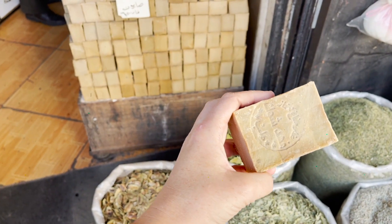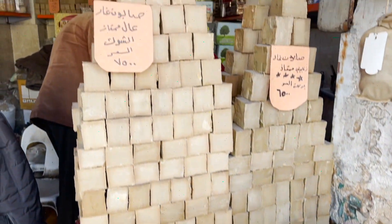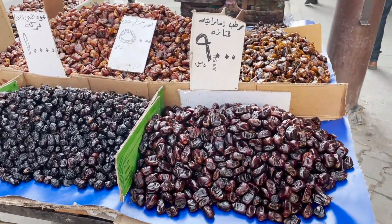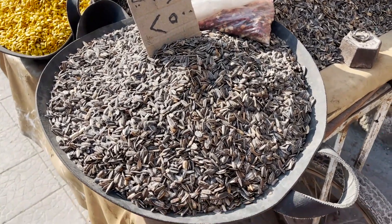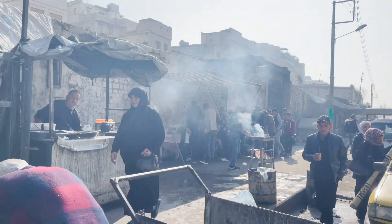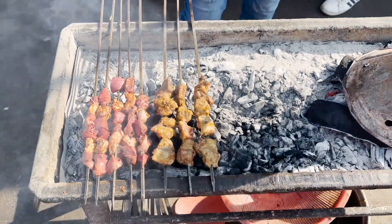We've just stopped off at a little shop and he said this soap is very famous here in Aleppo — this one is made of olive oil. And as with everywhere in the Middle East, there are lots of dates — they're super popular here in Syria. There also seems to be another popular snack here: different types of seeds and nuts. Over in this area they're apparently selling shish kebab — you can already smell it — and here you can see them grilling up the shish kebabs.